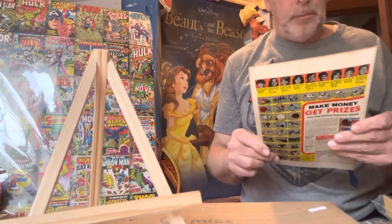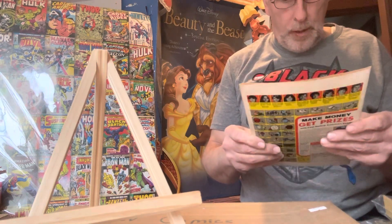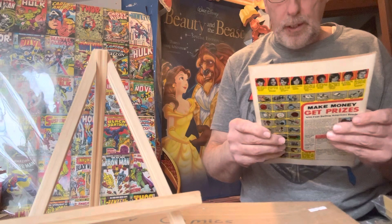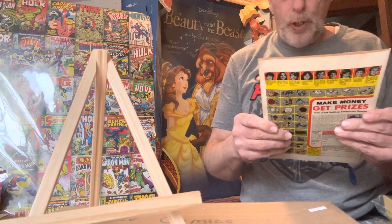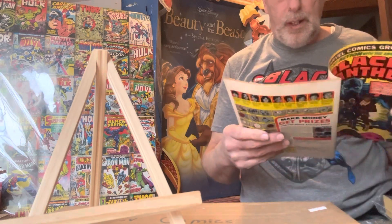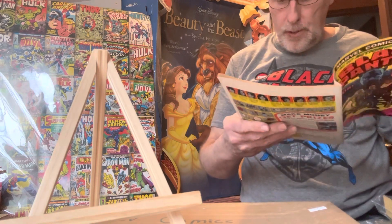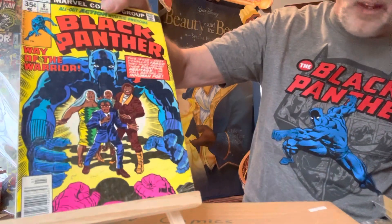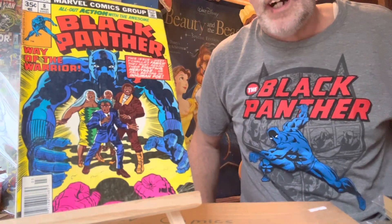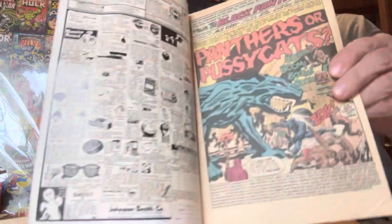Number eight, 35-cent cover — Black Panther 'Way of the Warrior.' This issue, meet his family — they must regain their fighting heritage or fall before an inhuman foe. Again, this is drawn by Jack Kirby. That's number eight, March 1978. This one sold for $80.